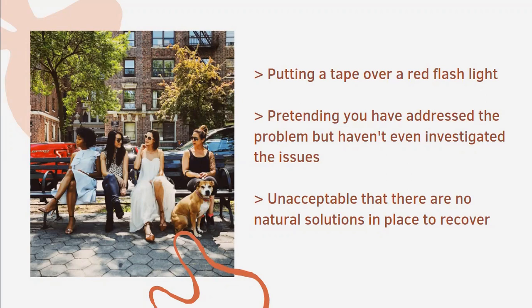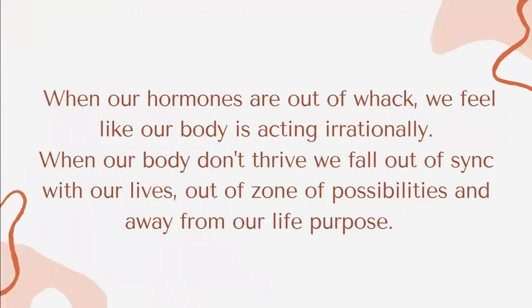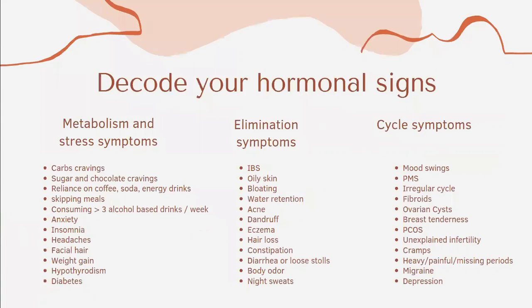This is unacceptable — to have so many hormonal issues that haven't been addressed. If some of you have ever suffered from hormonal imbalances, you know that when our hormones are out of whack, we feel like our body is acting irrationally. We are going against the current. And when our body doesn't thrive, we fall out of sync with our lives, out of our zone of possibility, and away from our life purpose.